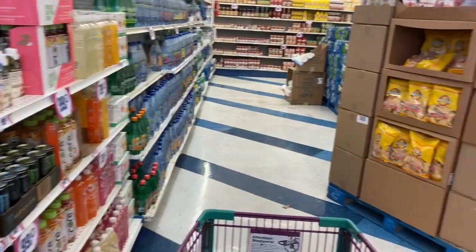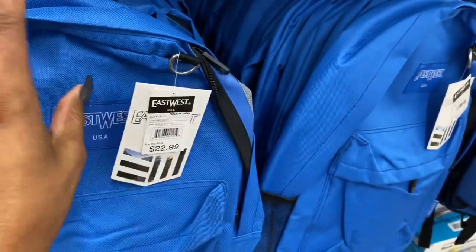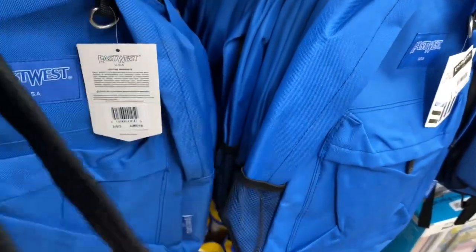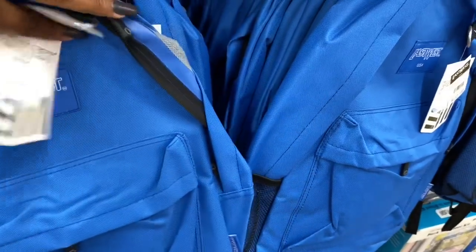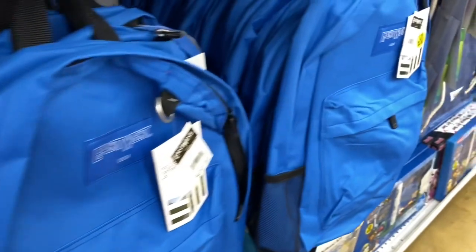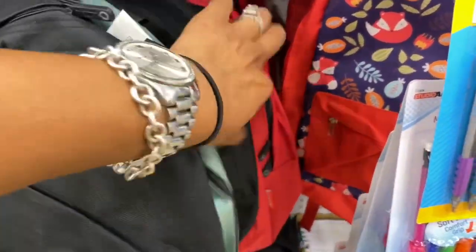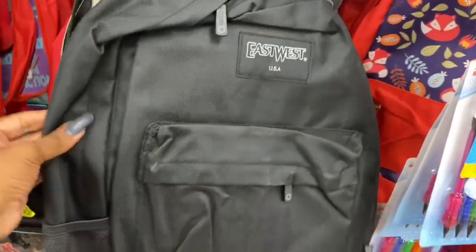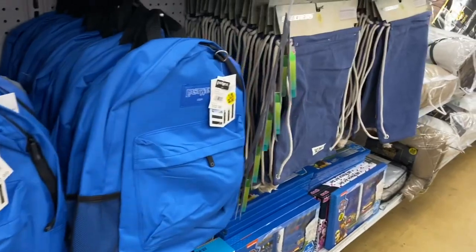If you need a backpack, they have East West backpacks for $3.99 in blue, black, and red. They feel like really nice, sturdy material. If your kids are going back to school, the 99 is definitely a place to check out.